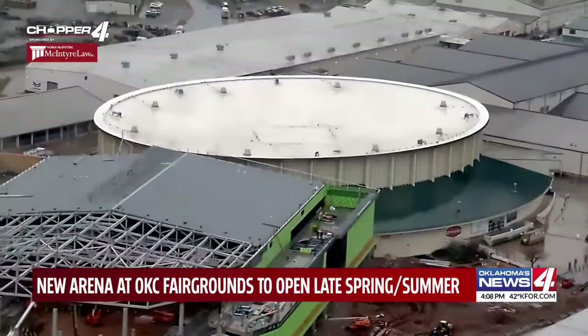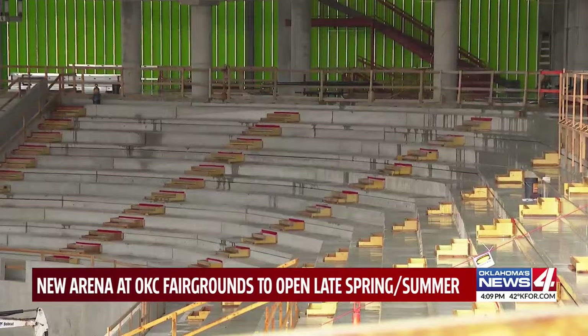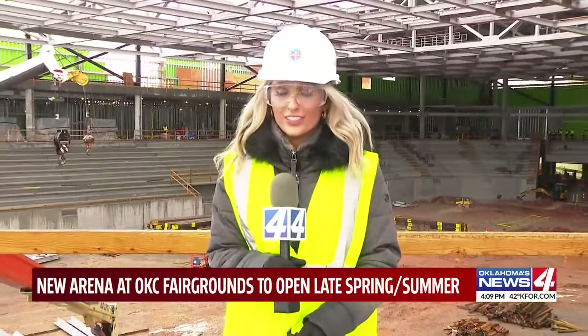I can tell you from where he's looking at this now, he's proud of what's going on. Well, this is what it looks like right now. But when all is said and done, the new OG&E Coliseum will have between 7,000 and 8,500 seats.